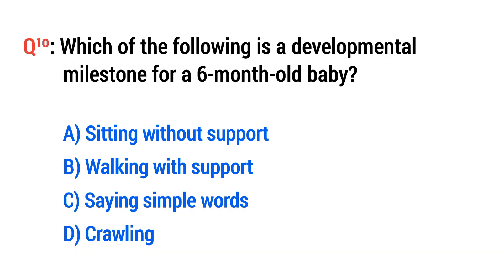Question No. 10. Which of the following is a developmental milestone for a six-month-old baby? The right option is A: Sitting without support.